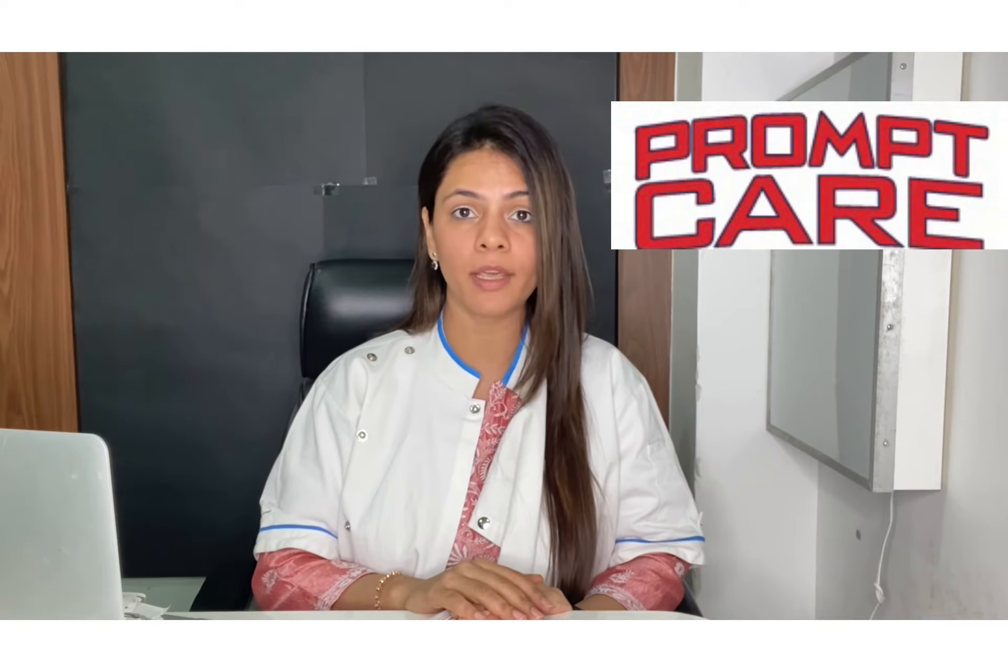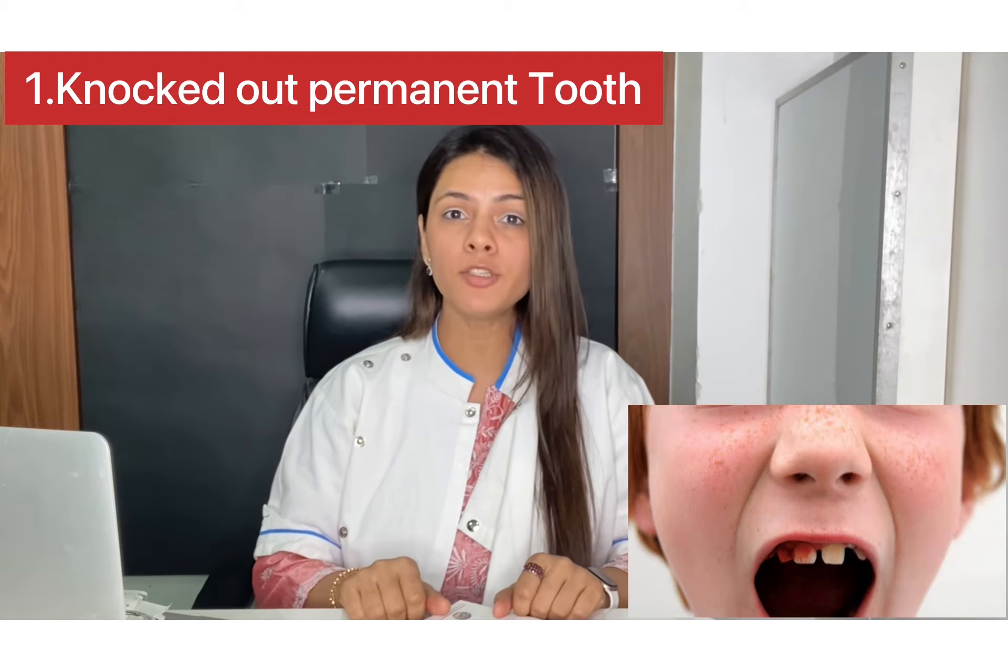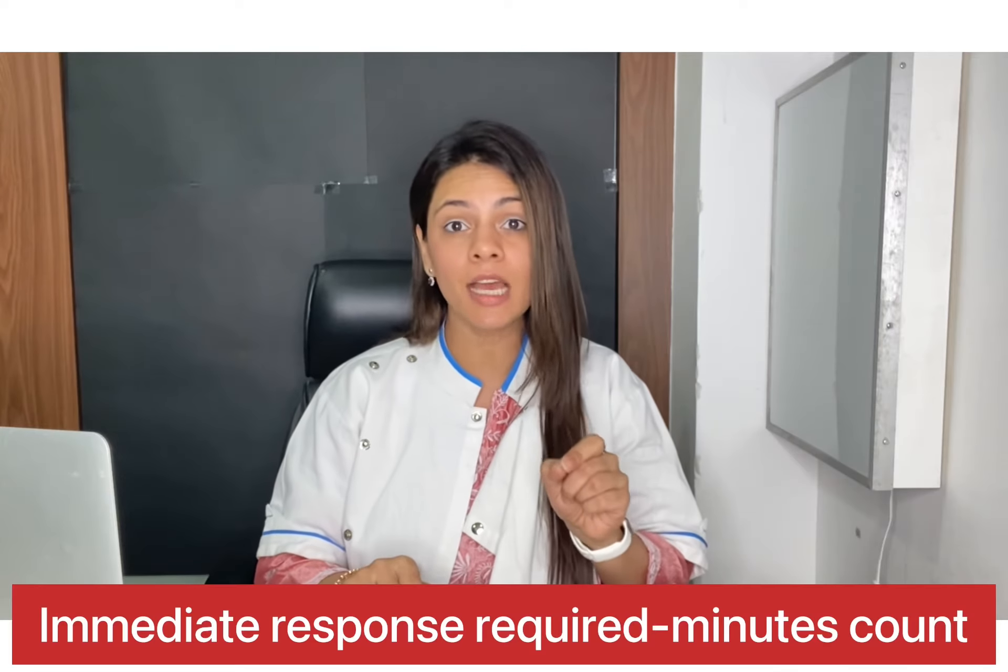Fortunately, most dental emergencies are not that serious. But still, many do need prompt care. First up is a knocked-out permanent tooth, for which minutes count.